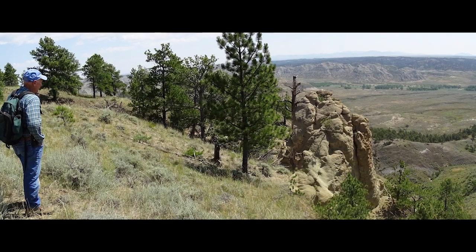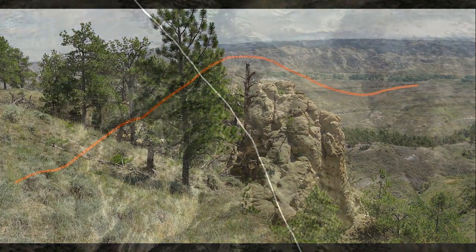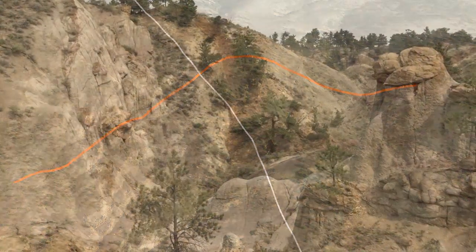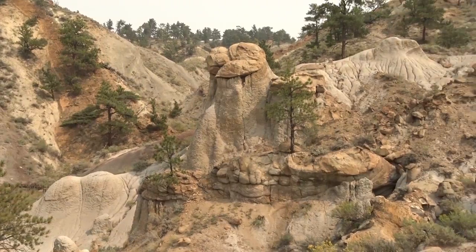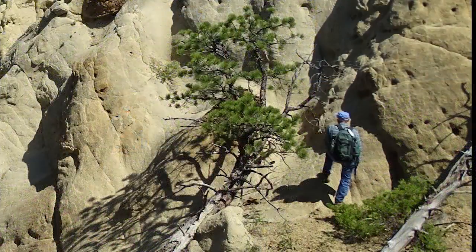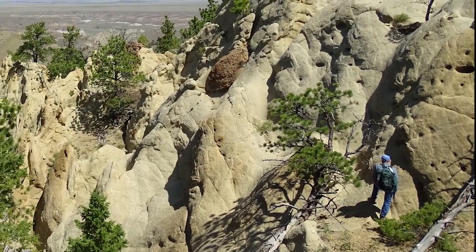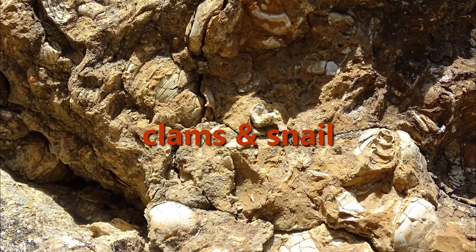Well, maybe not. The terrain is seriously more vertical than the rounded, smooshy, gentle curves suggested by Google Earth. Nice scenery, but we are not really equipped for climbing on these surfaces. We have to rethink our survey strategy, but we did find some very interesting fossils in the upper areas.